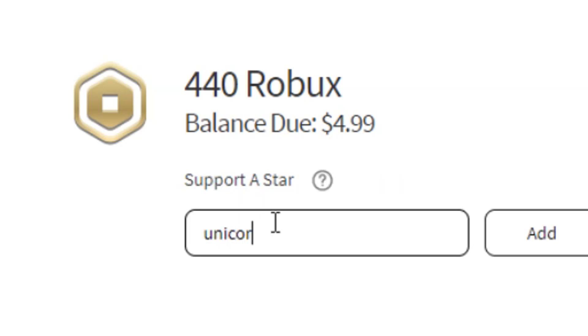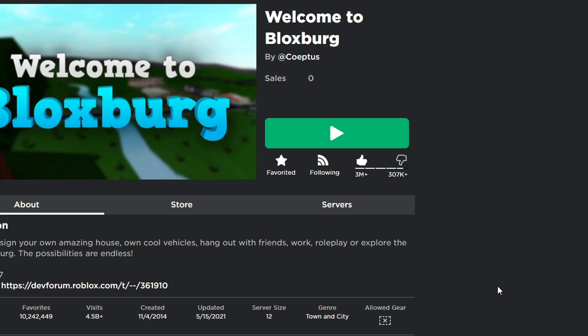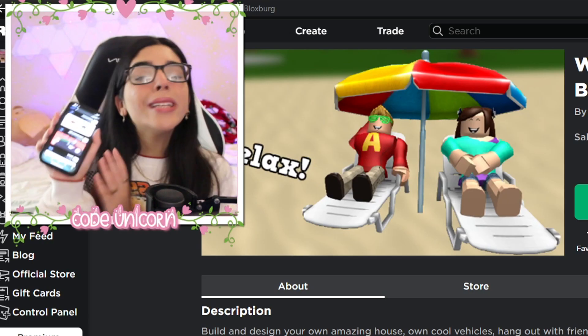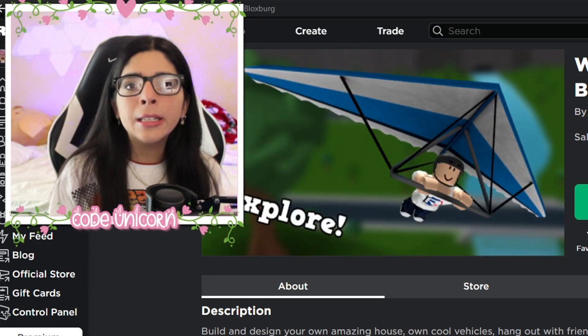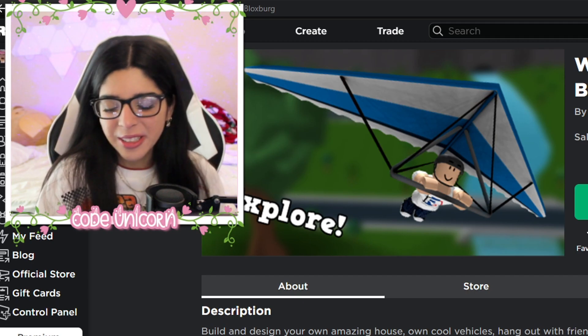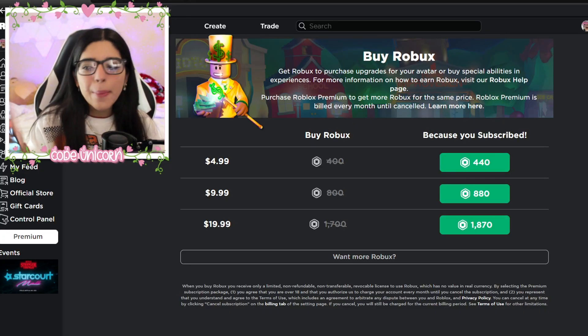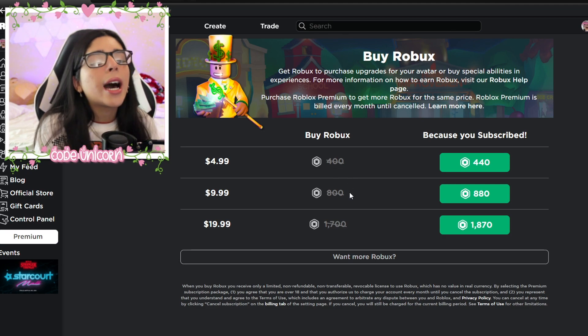Make sure to use code unicorn whenever you're buying Robux or Premium. Have you ever wanted to play Bloxburg but didn't have enough Robux? Well, now you can get an app to play Bloxburg — but it's not actually a good deal because it's more expensive than the actual version. Just a reminder: 400 Robux is only $4.99.